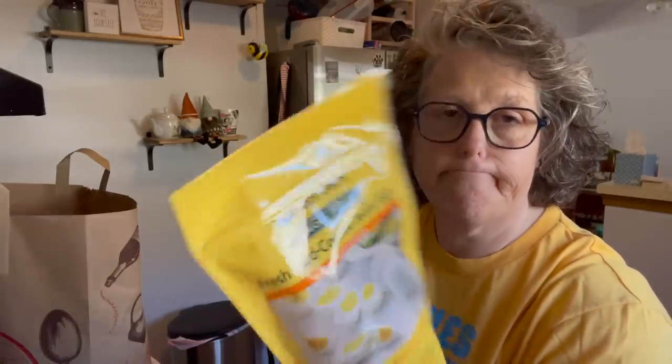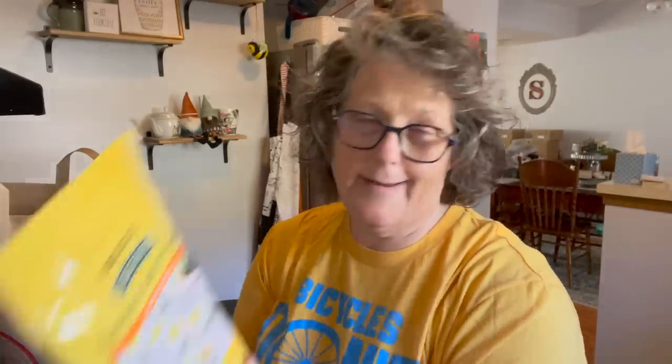I grabbed some cage-free already peeled hard-boiled eggs. With the price of eggs right now, this is not a bad deal. I think they were $2.99 and you get a half dozen. I don't have to peel them.